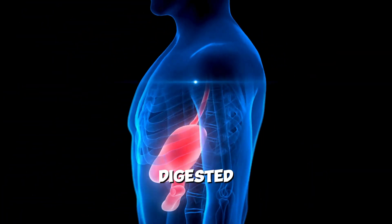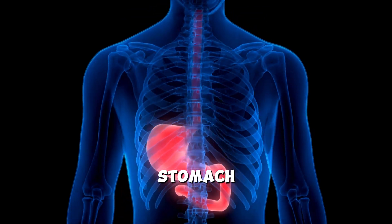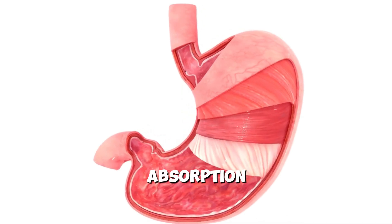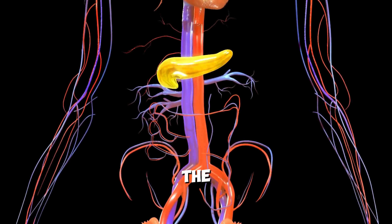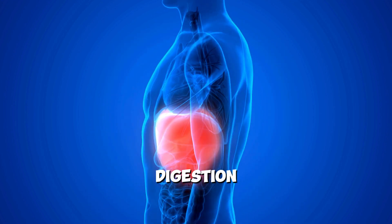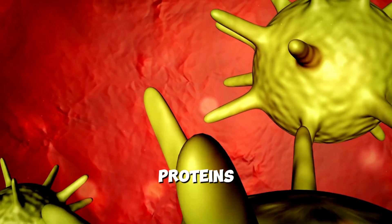Once partially digested food leaves the stomach, it enters the small intestine, where most nutrient absorption occurs, aided by enzymes from the pancreas and bile from the liver, facilitating the digestion of fats, proteins, and carbohydrates.